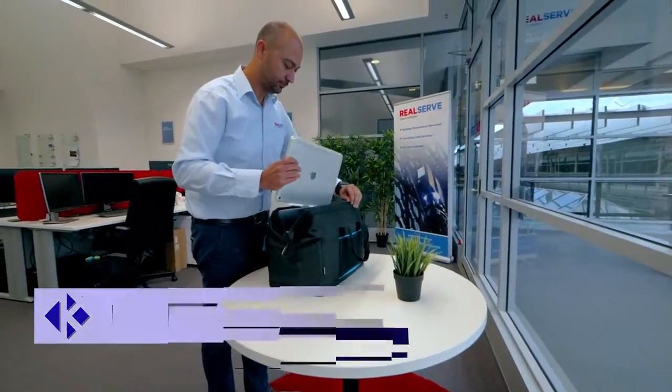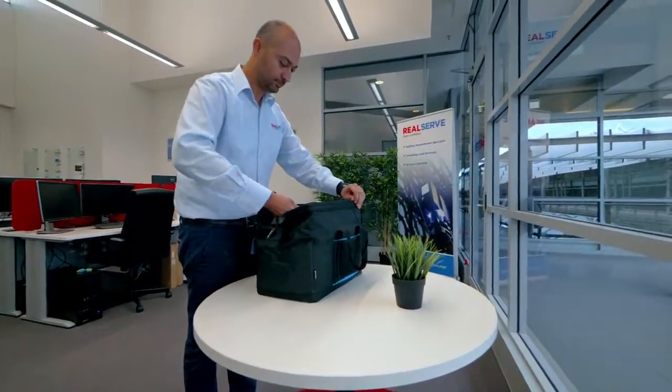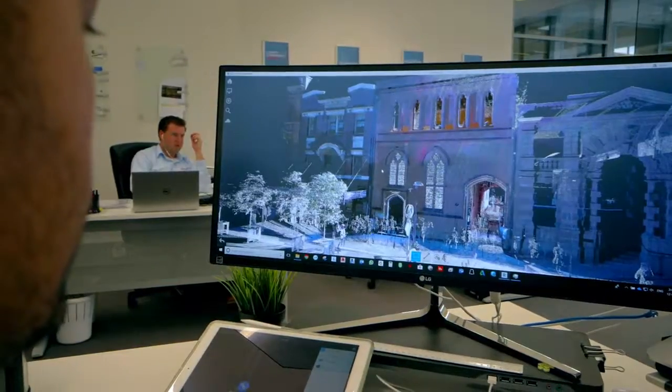Hi, I'm Tariq Joma, National Projects and 3D Manager at RealServe. At RealServe we're building measurement specialists. We look after producing leasable area plans, existing conditions and elevations, delivered in PDF and DWG.